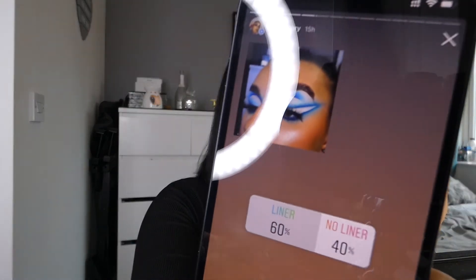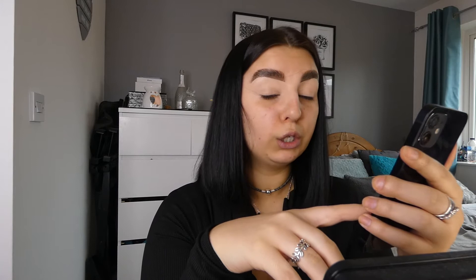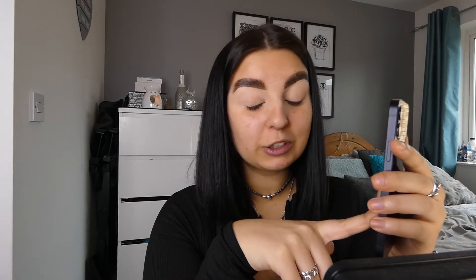The next poll was liner or no liner — liner won, so I'm gonna do a liner, but I feel like I want to do a different liner, not just the bog standard one, so I'm excited. Then the next one was big lashes or natural lashes — I love my lashes, I can't do mascara only, so I went big lashes or natural. You guys have got my back and you chose big lashes.